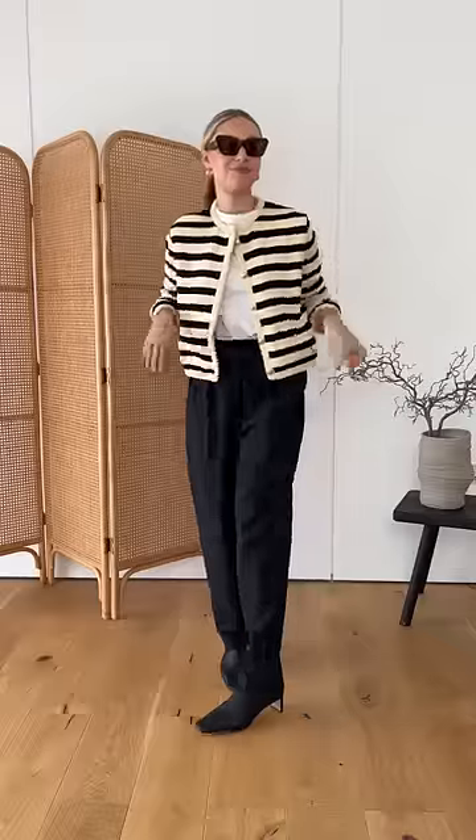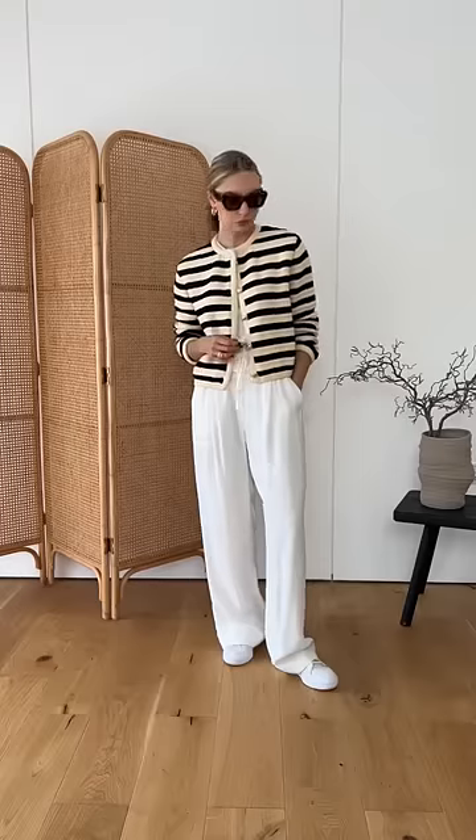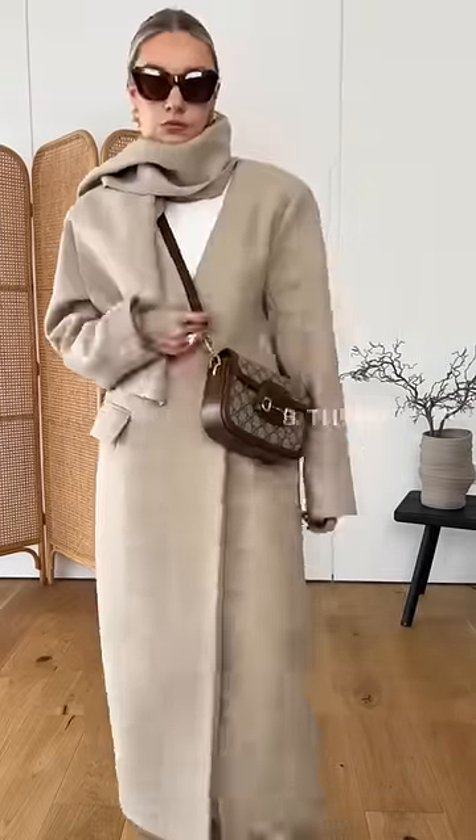The second piece is a collarless jacket or smarter cardigan. Again, this is a trend focus but also a real classic to have in your wardrobe. You can wear it with dark trousers or lighter ones when the weather changes.